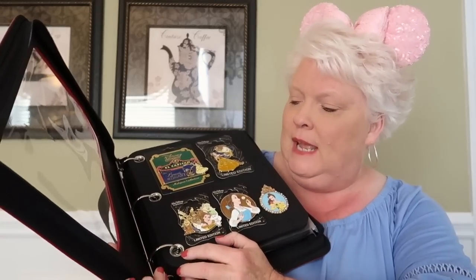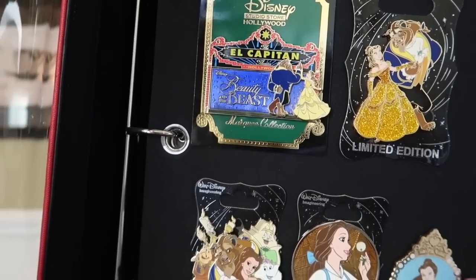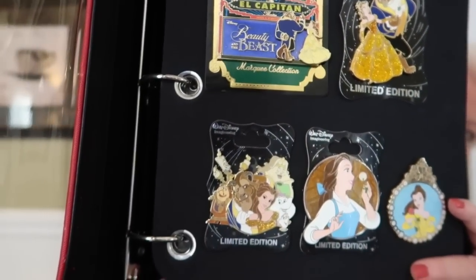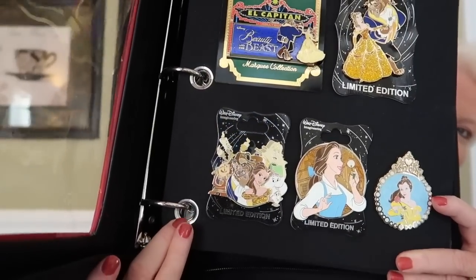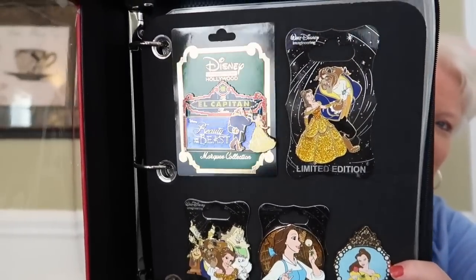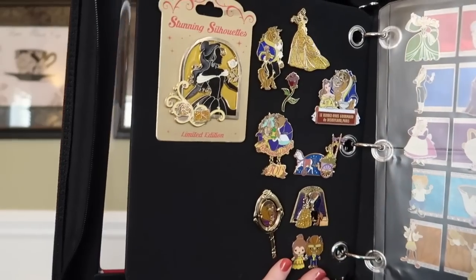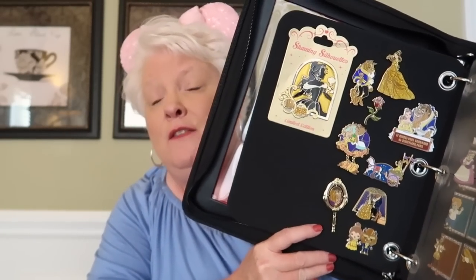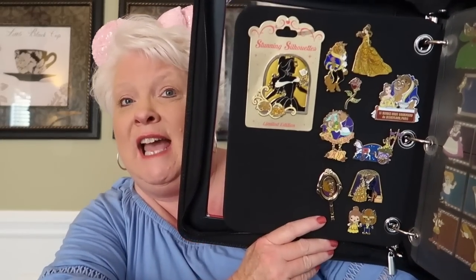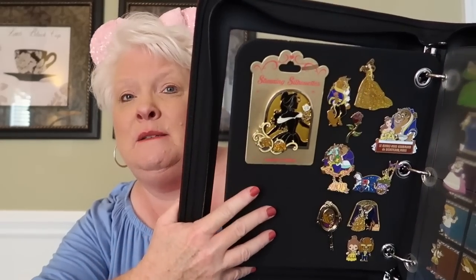Each hole is reinforced with a metal circle so it won't tear. I want you to see how awesome it looks. You flip it over and each back of the page is another page, so even though there are three pages, I consider front and back separately — meaning it's actually six surfaces you can put pins on, not just three. So I have more pins and there's still a little space left.